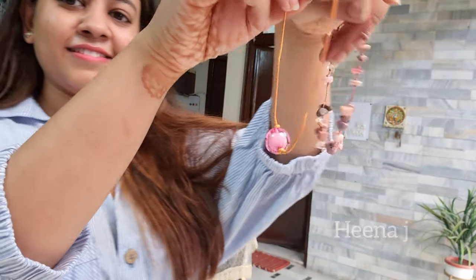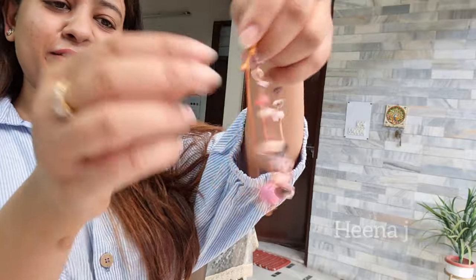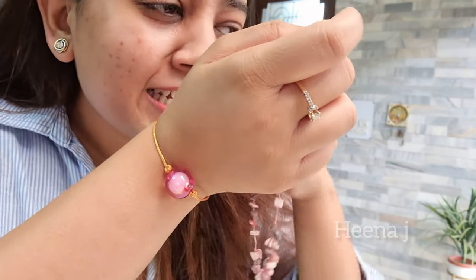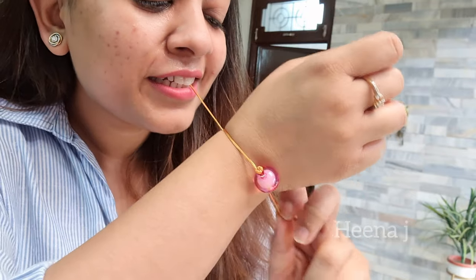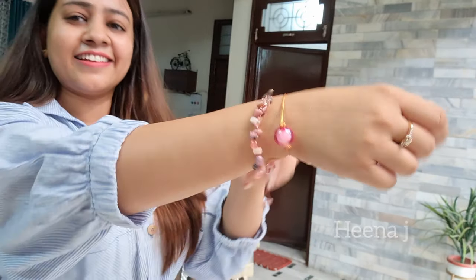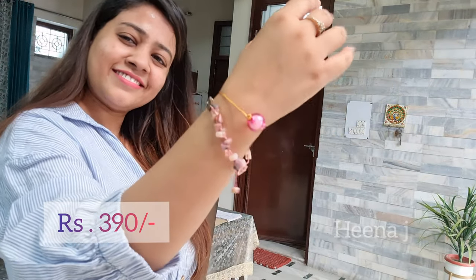The next one I bought is the second color of that bracelet I showed you earlier in yellow — this one is in pink color. The pink color is actually prettier but it's a more common color. I was getting it for ₹390 so I bought it in the second color as well. Very cute, very chic, very versatile.